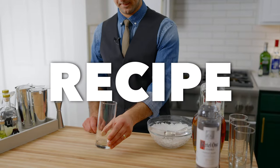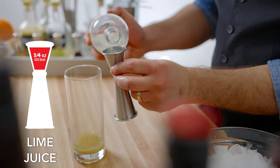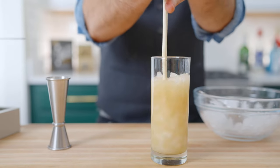Now it's easy! In a highball or Collins glass, add three-quarters of an ounce ginger syrup, three-quarters of an ounce fresh lime juice, and two ounces vodka. Fill three-quarters of the way with crushed ice and swizzle.